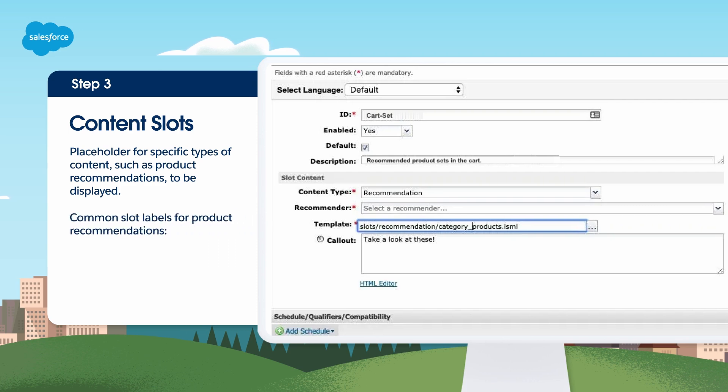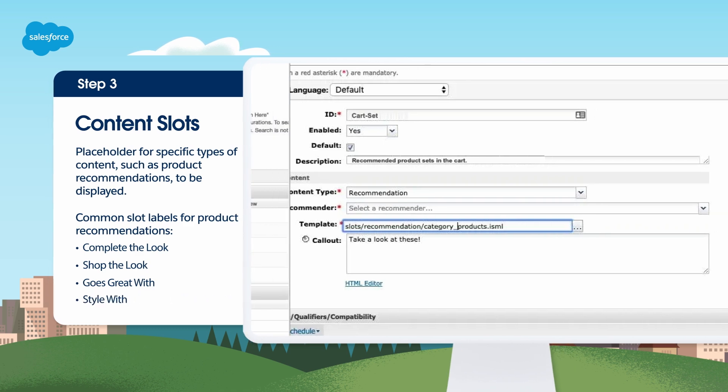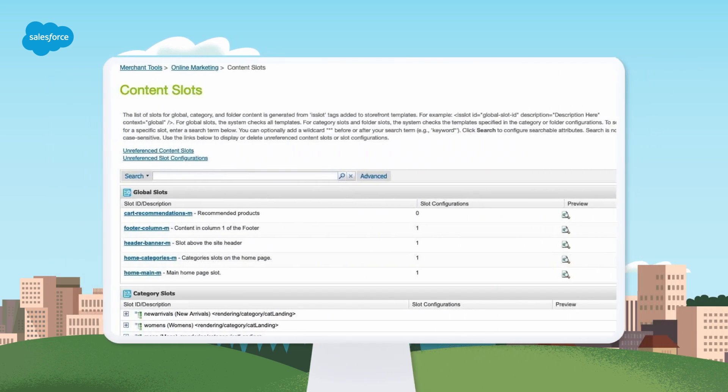Common labels for these slots include Complete the Look, Shop the Look, Goes Great With, and Style With. To view, create, or amend content slot configurations, from Business Manager select your site, go to Merchant Tools, then Online Marketing, and finally Content Slots.